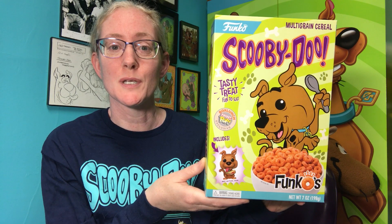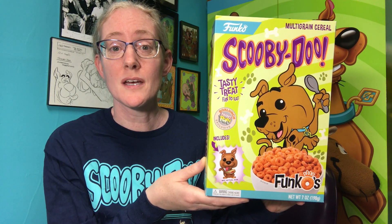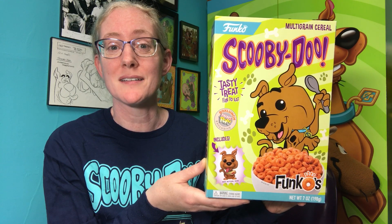That's it for this closer look at the Scooby-Doo Funkos cereal. Be sure to check out my other closer look videos and subscribe to my channel for more great content.